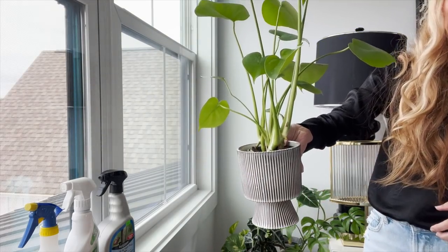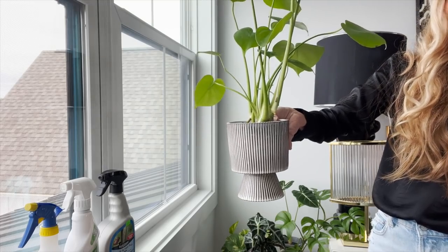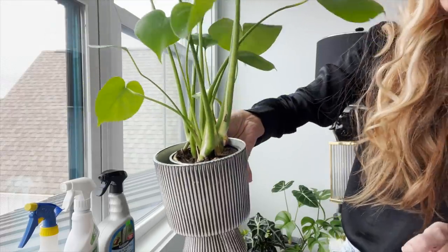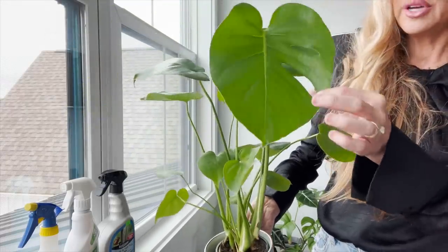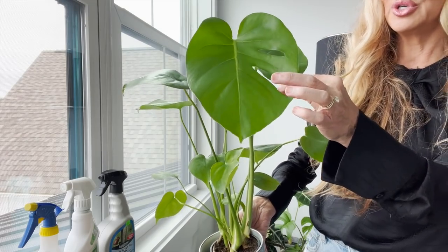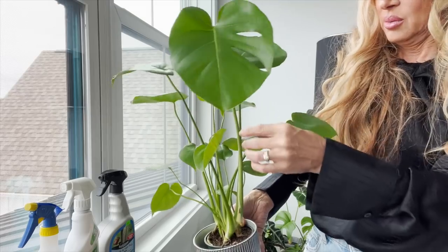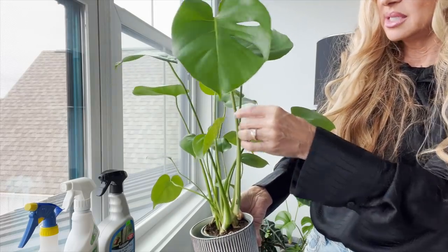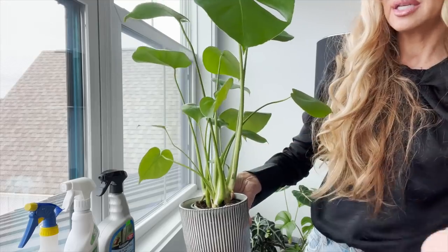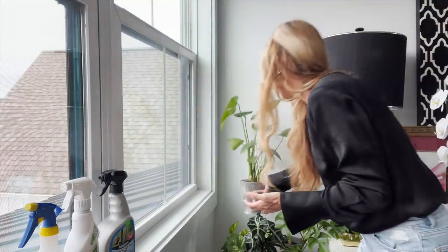This is a very young monstera — I believe I got this from World Market, which has been my favorite for plant containers. You can see he's already got his aerial roots going. These are fenestrations — the holes in the leaves — they don't start producing those until they get a little bit older. He hasn't put out a new leaf for me yet, but this is kind of the dormant season and he seems happy here.